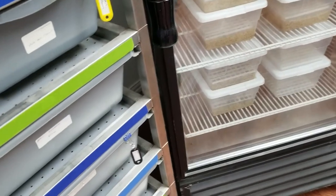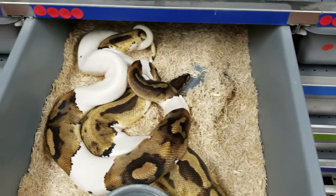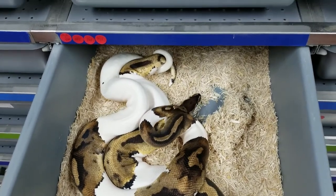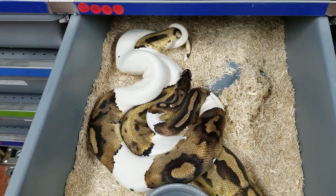Actually, I have one more here — this is a Pied to Pied pairing. This is a really big Pied girl, she's 3,700 grams.